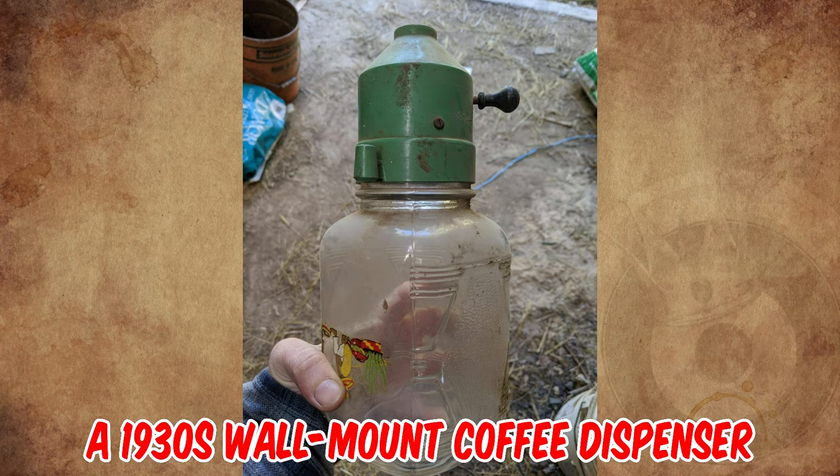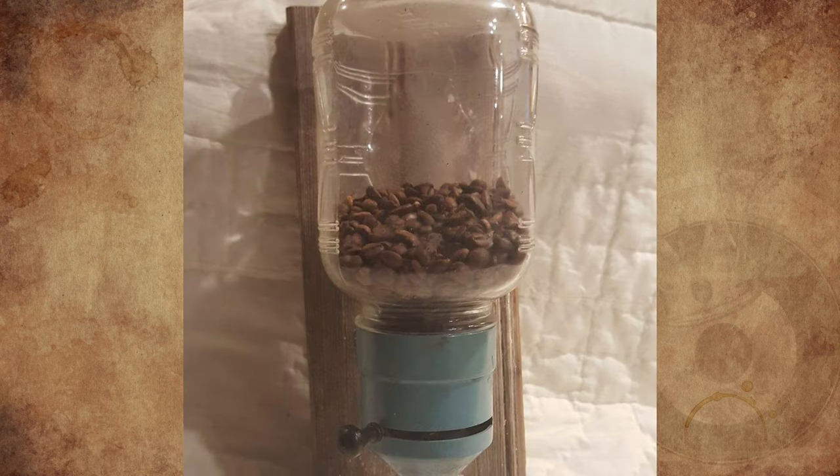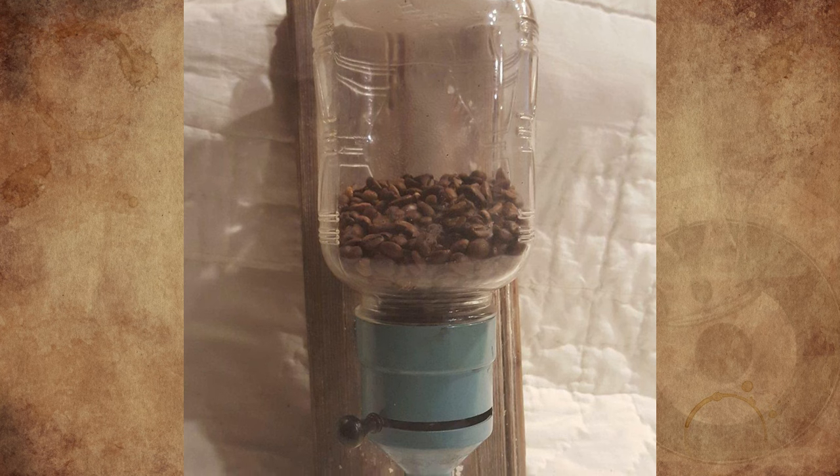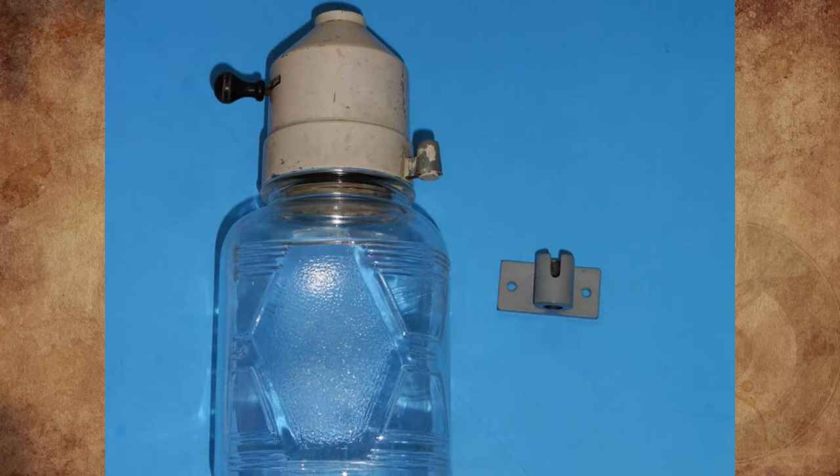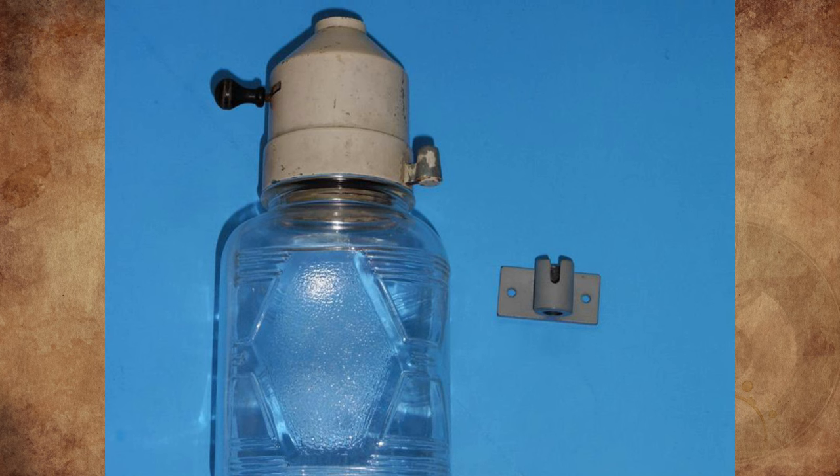It's a 1930s wall-mount coffee dispenser. It has a slide knob to dispense measured ground coffee. The mounting bracket screws to the cabinet, and the nib on the dispenser lifts on and off to unscrew the jar and refill it.